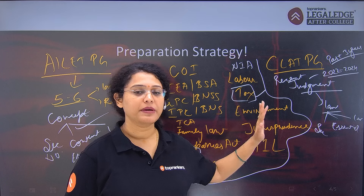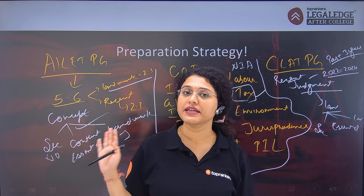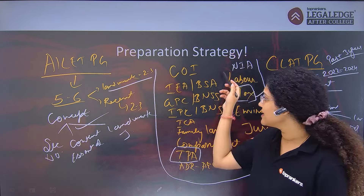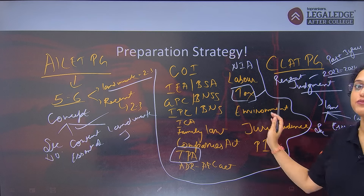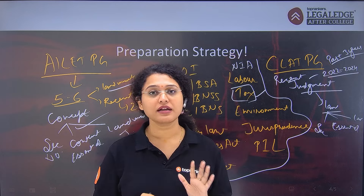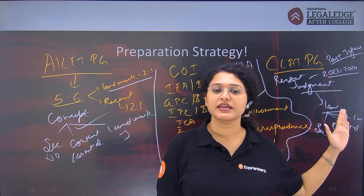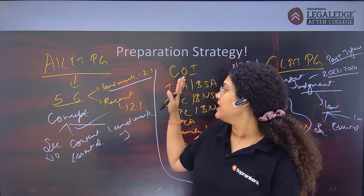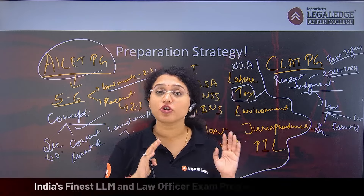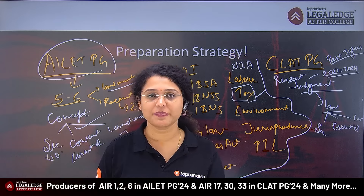Some students feel they are only preparing for CLAT PG, but if you are preparing for CLAT PG, AILET PG becomes easy for you. You can attempt AILET PG as well. Why? Because for CLAT PG, you have to cover all these subjects anyway. So, those preparing for CLAT PG should just take one week to revise subjects without the judgment-focus, and give the AILET PG exam. Conversely, those preparing for AILET PG should read some recent judgments for CLAT PG.